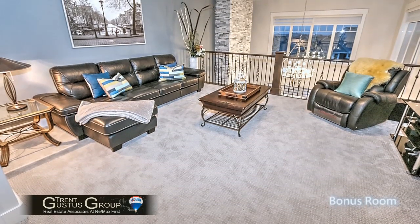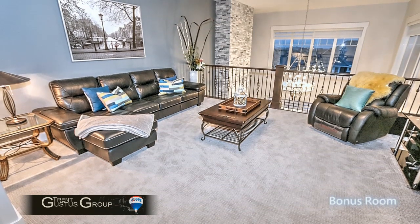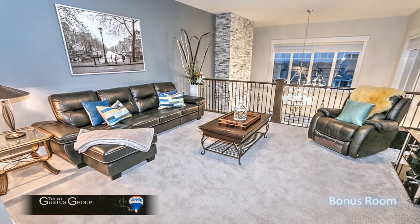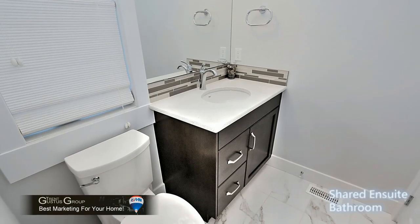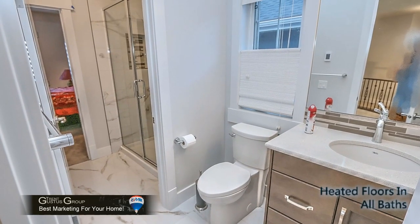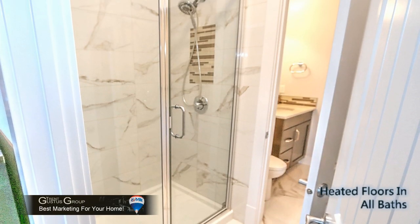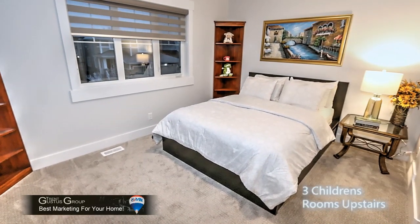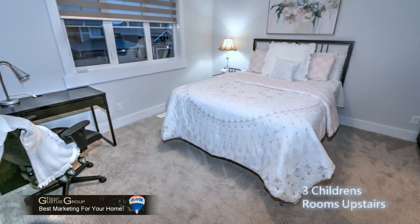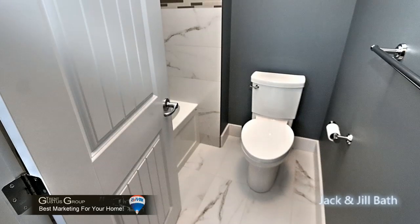Upstairs there's also a large bonus room with lots of light because it looks into the vaulted area of the living room and the staircase on the other side — truly an open feeling up here. There's a half bathroom just off the bonus area which also serves as an ensuite shared with the one larger children's bedroom. There are also two other large children's bedrooms with walk-in closets, shared with a Jack and Jill bathroom — a very convenient setup.